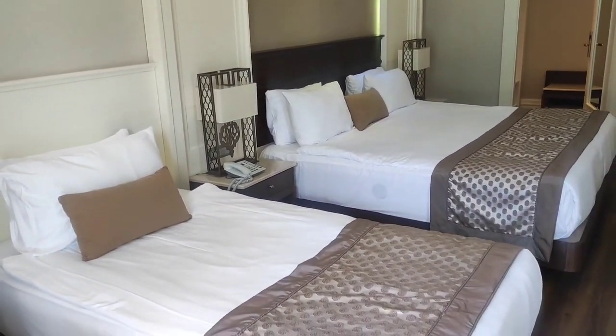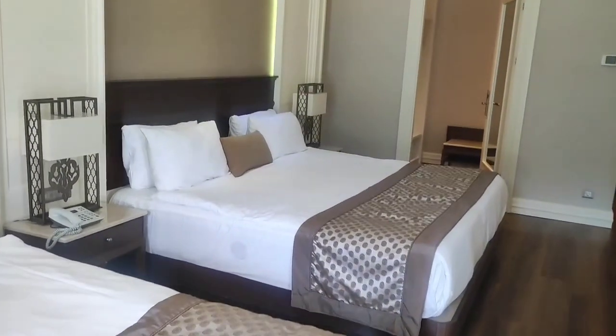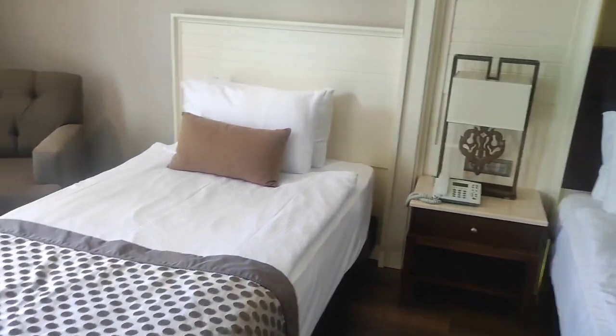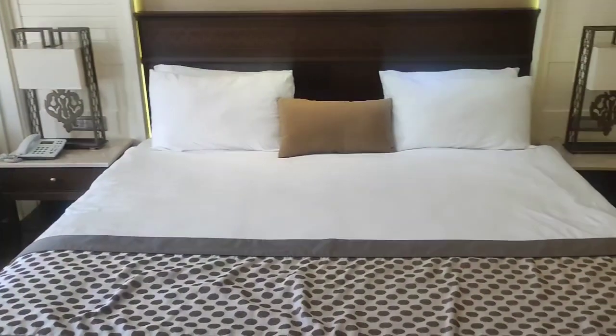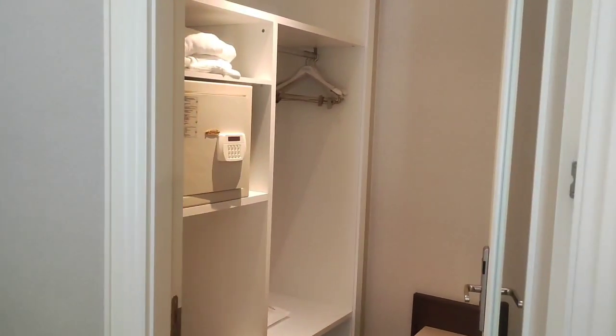First of all, this room is so big — so massive. It has one king size bed here, and it has an additional bed if you're traveling with your family and you want to keep family members in your room. This is a massive bed over here.